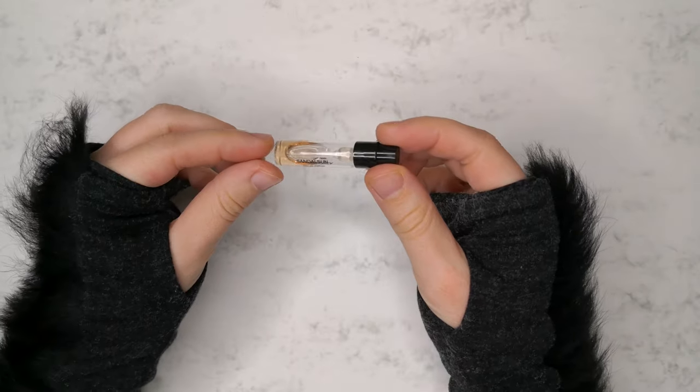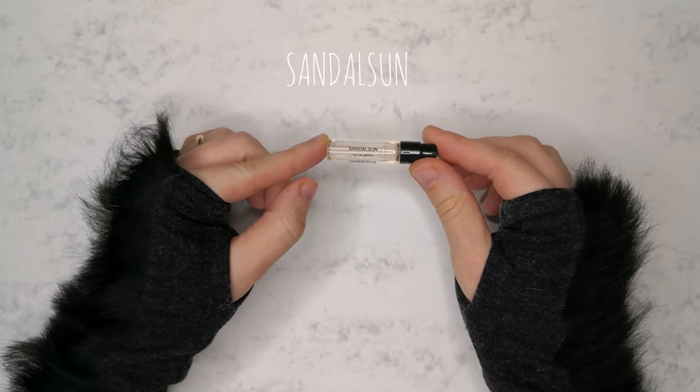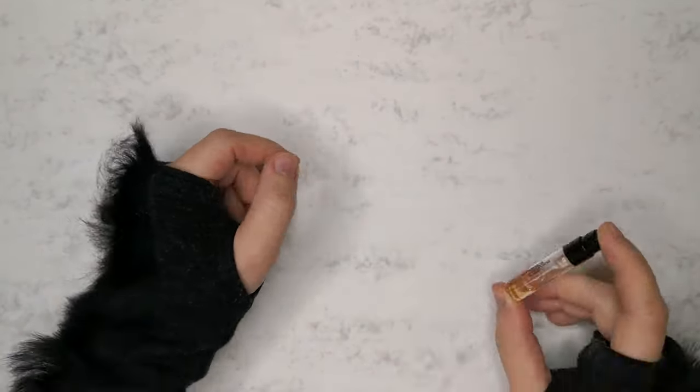Today I'll be reviewing a fragrance by Hermetica called Sandalsun. Let's jump right in with my first impressions.